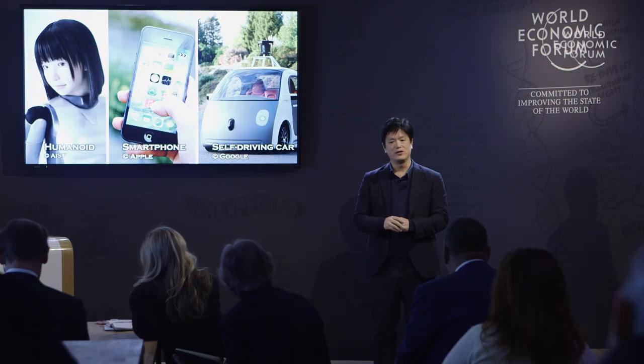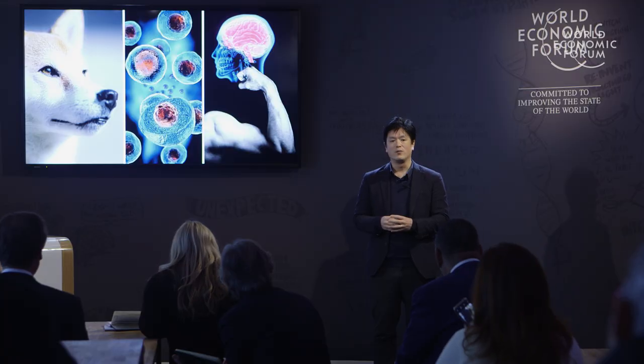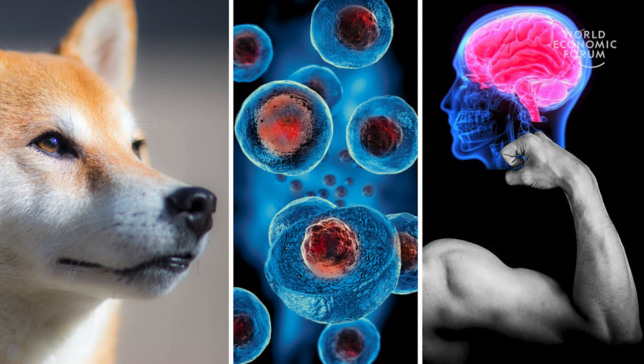Human beings have created very attractive technology and devices such as humanoid smartphones or self-driving cars. But yet we still cannot make very wonderful functions such as the biological system has in nature — for example, the highly sensitive detection like a dog's nose, self-healing or self-reproduction in our cellular systems, or highly energy-efficient motions and processing like in our muscles and brain.